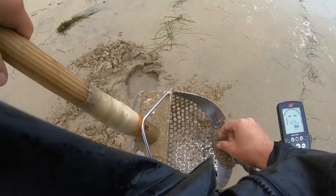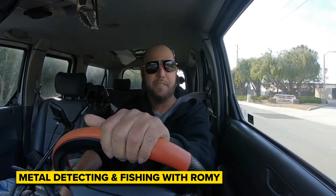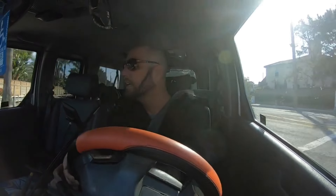Cancer sucks. And after a long, hard-fought battle, he's back, and I couldn't be happier. Let's go visit with metal detecting and fishing with Romy. It's been a long time — probably about two years since I've been out metal detecting. I've been doing intensive chemotherapy for the last two years, radiation, and two bone marrow transplants. But I'm here to say I'm finally cancer-free. After a 10 or 11 year battle with stage 4 multiple cancers — Hodgkin's lymphoma and T-cell cancer — it wasn't an easy battle, but I'm here.